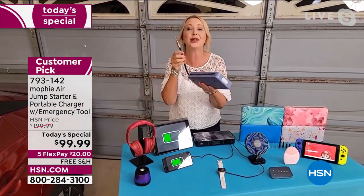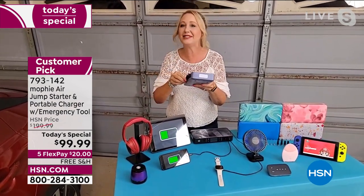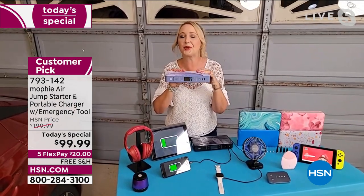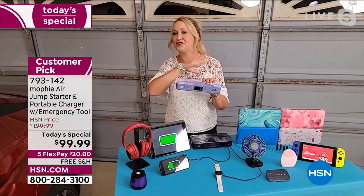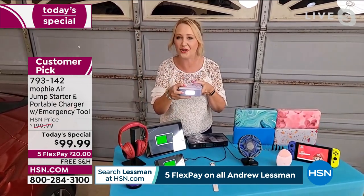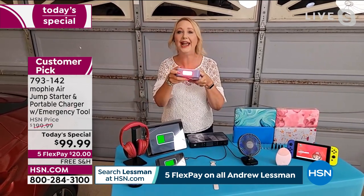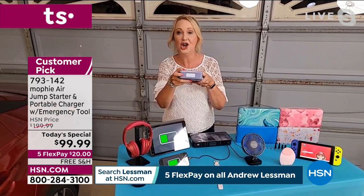You're also getting a built-in air compressor with 10 tips to inflate pool toys, sports equipment, and more for your summer travels. I rented an Airbnb where everything in the pool was flat, and Mophie helped me inflate it all easily. And as mentioned, there's a built-in flashlight too — so if the power goes out at home, you always have that charged flashlight with your Mophie.